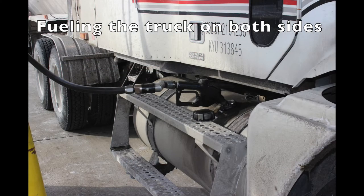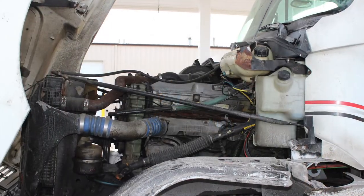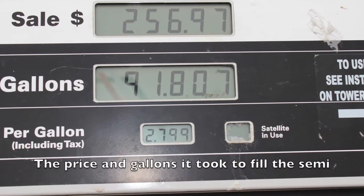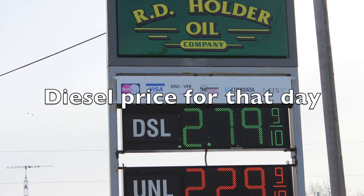Good morning, I'm Scott Montgomery. I'm a milk hauler for Kick Milk Hauling, and we're at the farm for our first stop. First thing we have to do is fill out the paperwork, and then we can go into the milk house and start pumping milk.